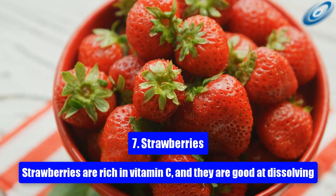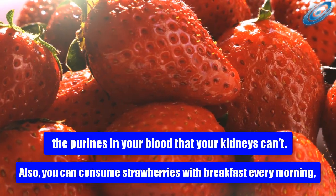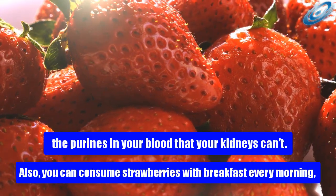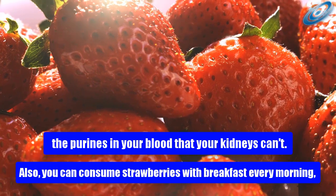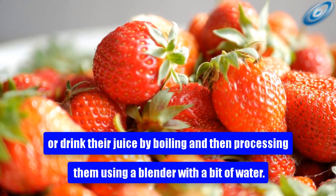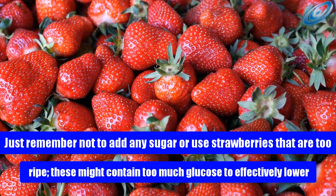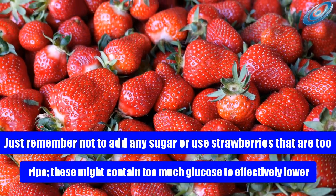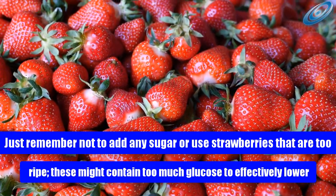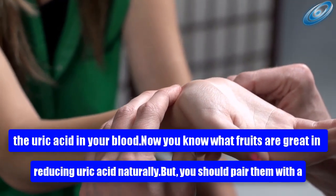7. Strawberries. Strawberries are rich in vitamin C and they are good at dissolving the purines in your blood that your kidneys can't process. You can consume strawberries with breakfast every morning, or drink their juice by boiling and then blending them with a bit of water. Just remember not to add any sugar, and avoid strawberries that are too ripe, as these might contain too much glucose to effectively lower the uric acid in your blood.